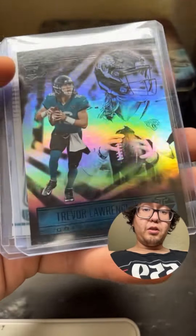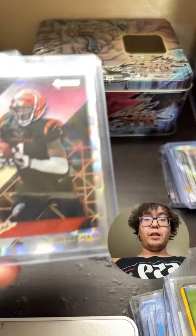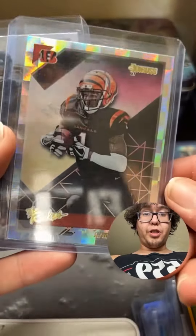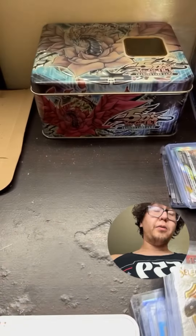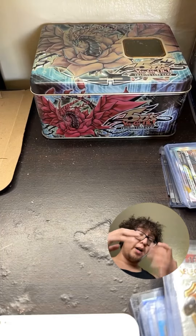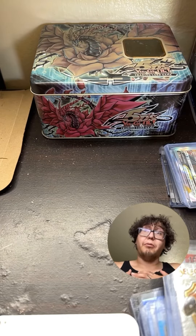Also picked up an awesome color-match Behind the Numbers Trevor Lawrence, a rookie wave blue Trevor Lawrence, a Trevor Lawrence On Campus silver, a DeVonta Smith illusions optic base, a Ja'Marr Chase Donruss, and another Justin Fields Select card. That was all my deals for the day — I sold a whole bunch and did really well.